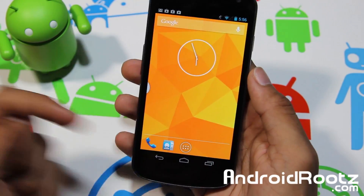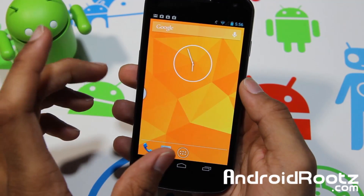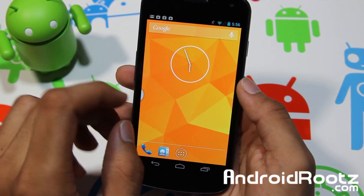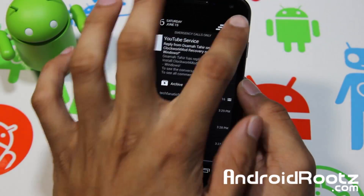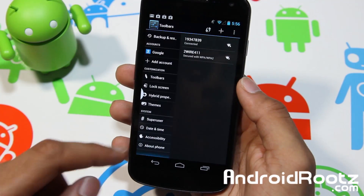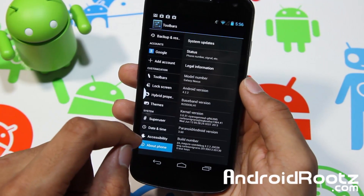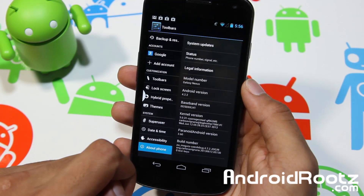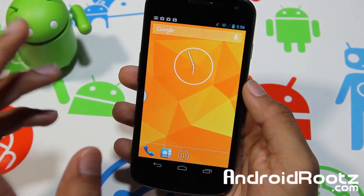Hey, what is up guys? I'm here from androidroots.com and today I want to show you Paranoid Android version 3.6 for your Galaxy Nexus — GSM, Verizon, and Sprint — so all three major Galaxy Nexus supported devices. If you go into About Phone in Settings you get Android version 4.2.2 and Paranoid Android version 3.6.